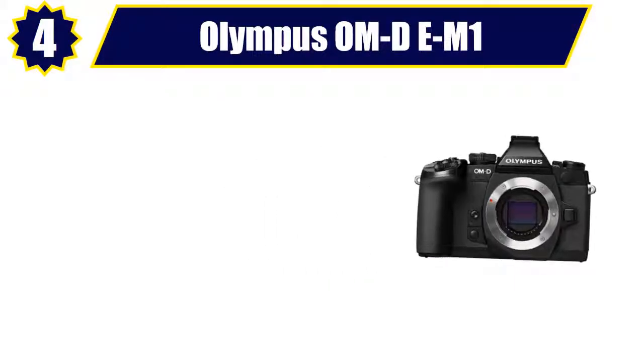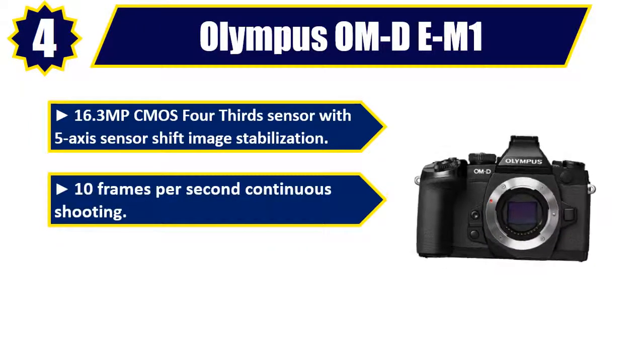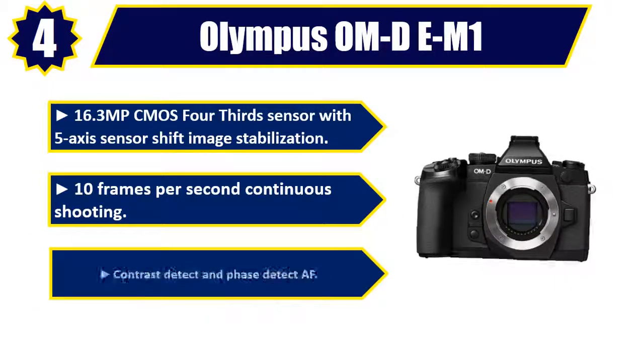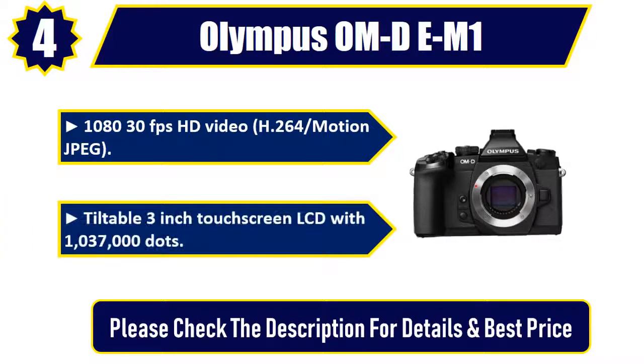Number 4: Olympus OM-D M1. 16.3 MP CMOS 4/3rd sensor with 5-axis sensor shift image stabilization. 10 frames per second continuous shooting. Contrast detect and phase detect AF. 1080 30fps HD video, H.264 / Motion JPEG. Tiltable 3-inch touchscreen LCD with 1,037,000 dots. Please check the description for details and best price.